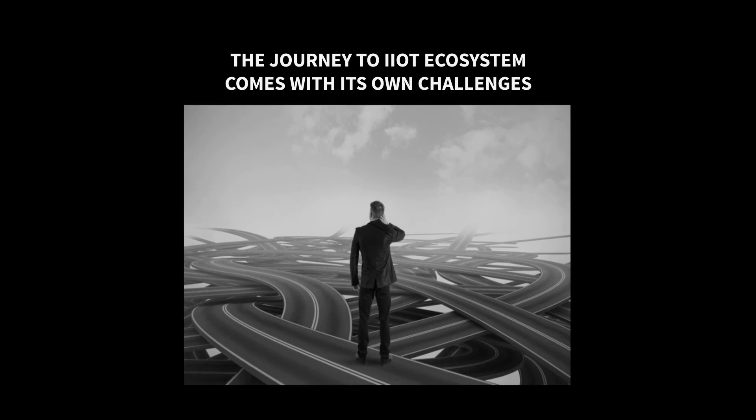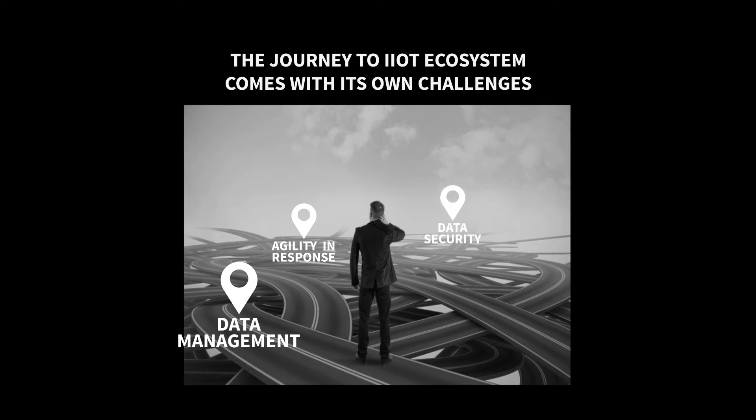The journey to the IIoT ecosystem comes with its own set of challenges. First, data management — accuracy, security, and integrity of data is extremely important. Second, agility in response — the need to be fast and flexible. Third, data security — keeping sensitive information safe and transferring it securely over multiple networks.